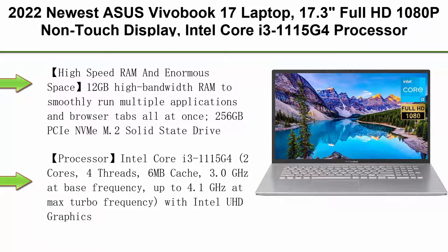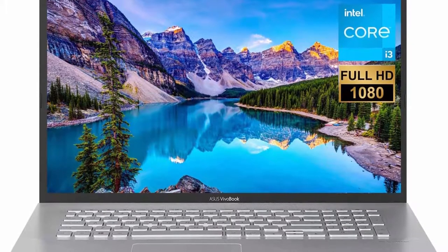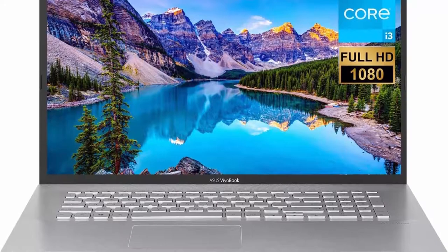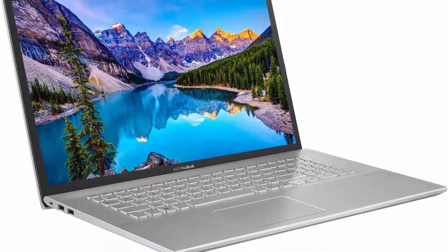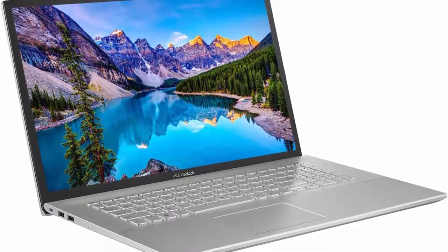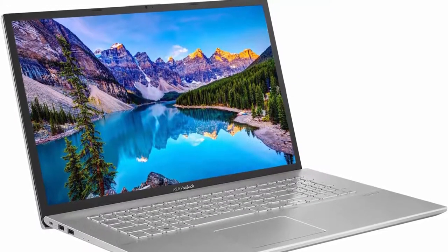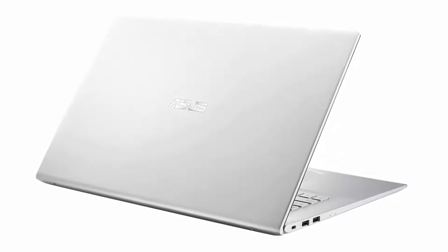Top 8: 2022 newest ASUS Vivobook 17 laptop, 17.3-inch Full HD 1080p non-touch display, Intel Core i3-1115G4 processor, 12GB DDR4 RAM, 256GB PCIe SSD, backlit keyboard, webcam, HDMI, Wi-Fi 6, Windows 11 Home. High-speed RAM: 12GB high-bandwidth RAM to smoothly run multiple applications and browser tabs all at once. 256GB PCIe NVMe M.2 solid state drive for fast boot-up and data transfer. Processor: Intel Core i3-1115G4, 2 cores, 4 threads, 6MB cache, 3.0GHz base frequency, up to 4.1GHz max turbo frequency, with Intel UHD graphics.